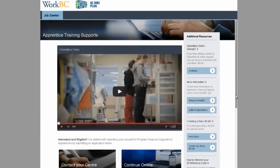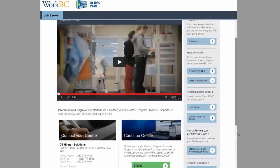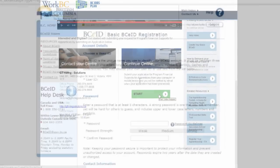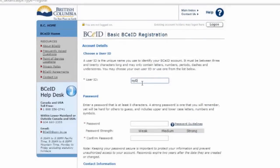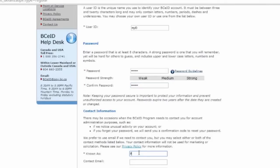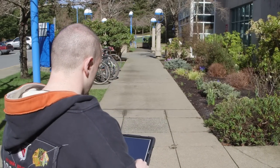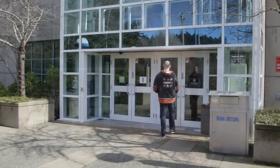If the start button is available, you can start the process online by clicking the link on the website. For this option, you will need to sign up for a basic BCE ID account and password if you do not already have one. Registering for a basic BCE ID account is fast, easy, and free. Approximately four weeks before your course begins, you will be provided with an employment insurance reference code with directions on how to apply for EI benefit support.